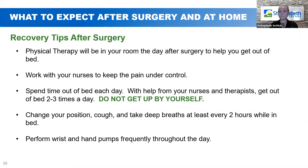Recovery tips after surgery. Physical therapy — depending on when you get back to your room after surgery — might be with you that same day, or more than likely they'll see you the next morning. Make sure you're communicating with your nurses about keeping your pain under control, because we want to get you up and moving out of bed two to three times a day. Another reminder: please do not get up by yourself — call us and we will come help you. Change position, cough, and take deep breaths at least every two hours while in bed, and make sure you're doing wrist and hand pumps frequently throughout the day.